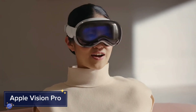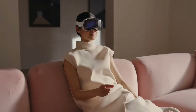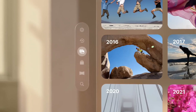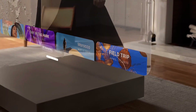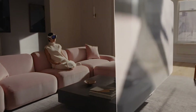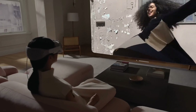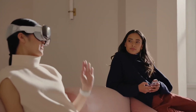The Apple Vision Pro is Apple's leap into the augmented reality (AR) space, blending the digital and physical worlds in an immersive way. This AR headset is designed to revolutionize how we interact with technology by overlaying virtual objects onto our real-world environment. Equipped with ultra-high-resolution displays, advanced sensors, and intuitive controls, users can manipulate 3D objects, play immersive games, or even attend virtual meetings, all through the Vision Pro.